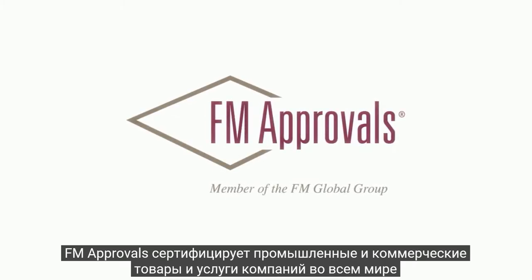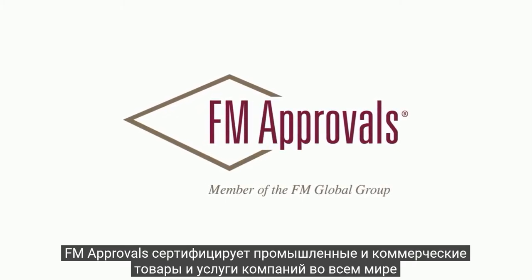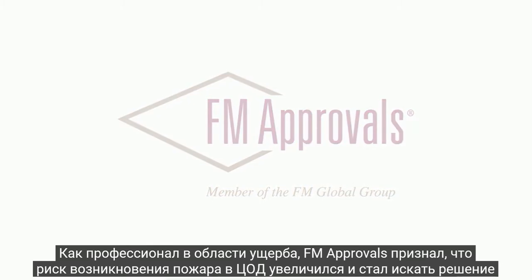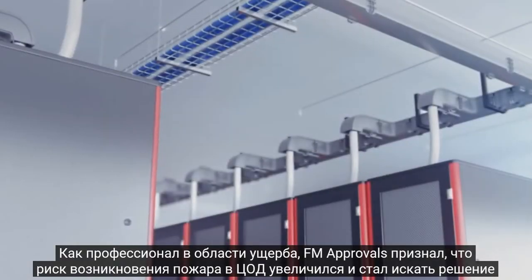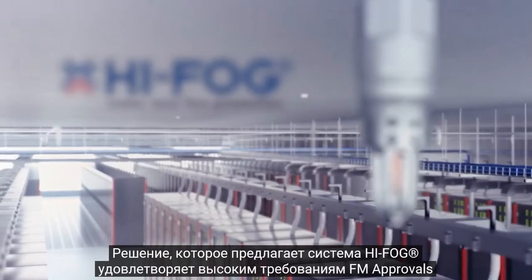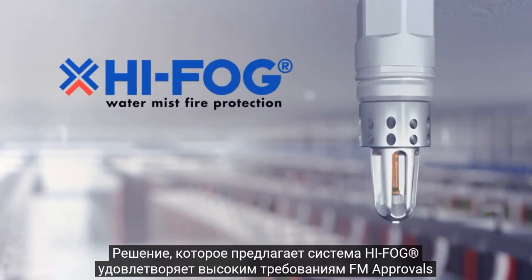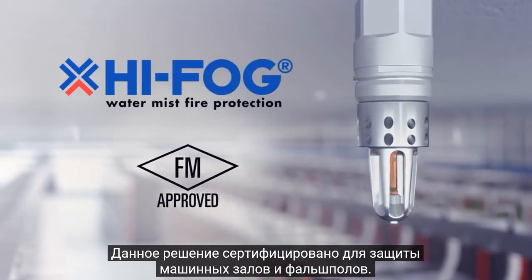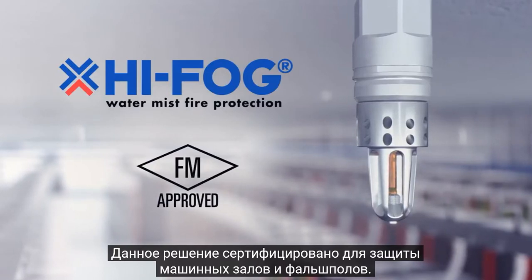FM Approvals certifies industrial and commercial products and services for companies worldwide. As loss prevention professionals, FM Approvals recognize the increased fire risk in data centers and sought a solution. High Fog is the world's leading high-pressure water mist system solution that has met their high standards, and it has received the FM Approval Certificate to protect data halls and subfloors in data centers.